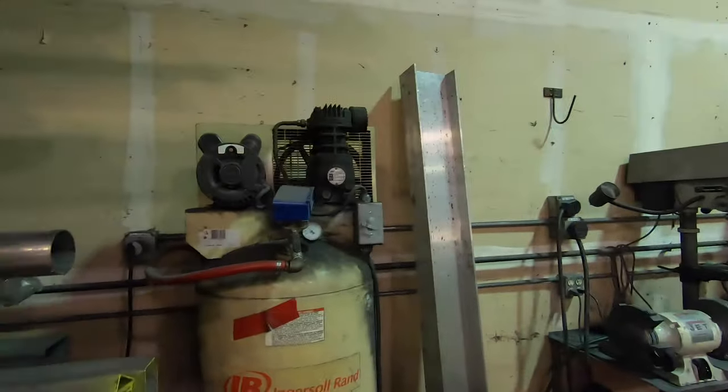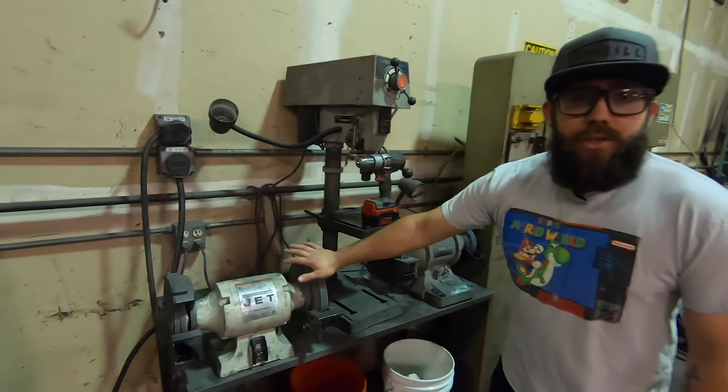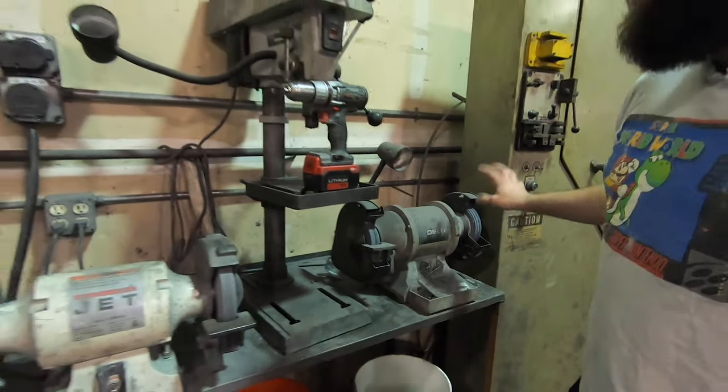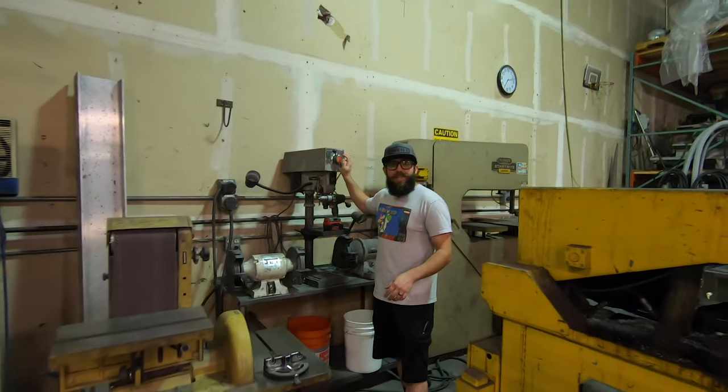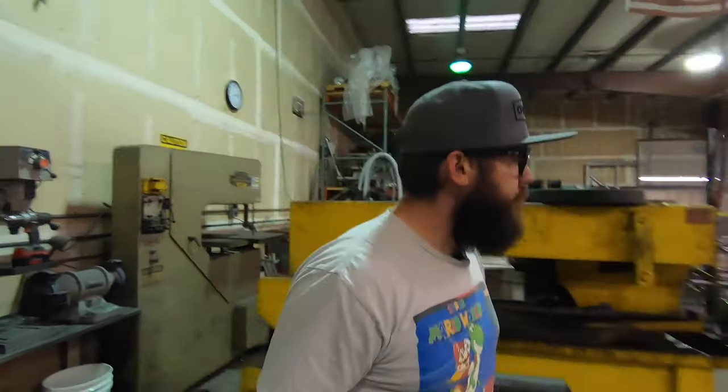Also got one of the two air compressors over here — this is an Ingersoll Rand. We've got a little buff wheel for deburring sharp edges on the stainless steel, and this guy is mainly used for sharpening tungsten. This drill press doesn't get used too often, as you'll see why — we have something much better for drilling holes.